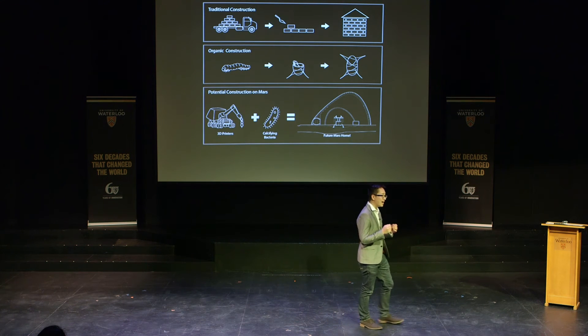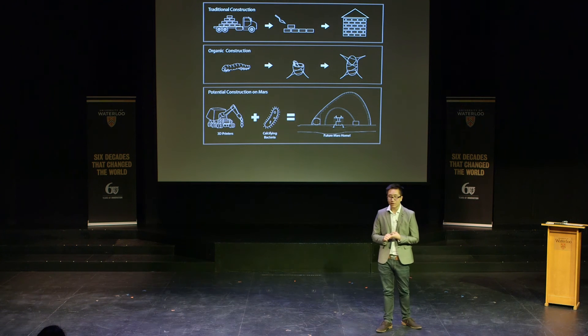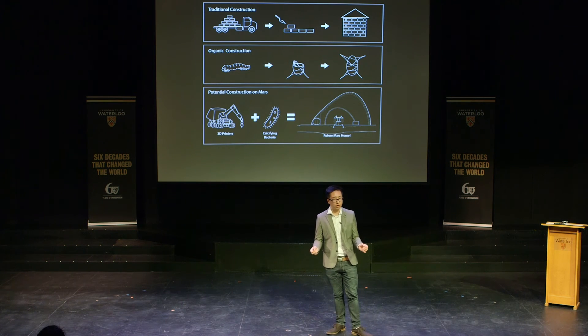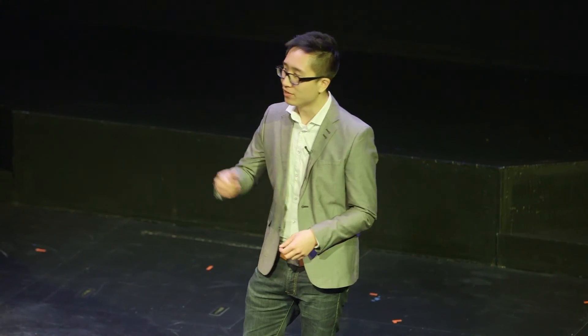We currently expend massive, massive amounts of energy assembling, transporting, manufacturing and producing our materials, when instead maybe this kind of grown and in-situ architecture could help mitigate these costs altogether. Think about how much we have to heat a clay brick in order to make it into a solid and then transport it to another location and then construct our house there.